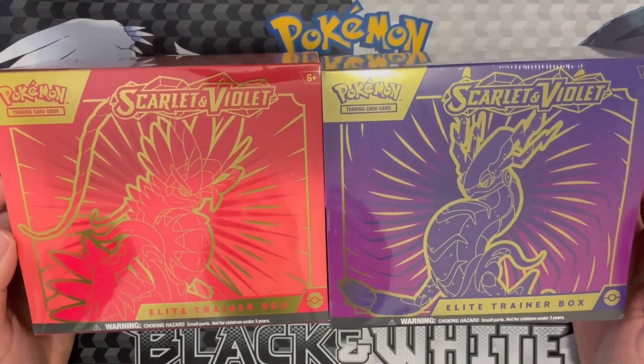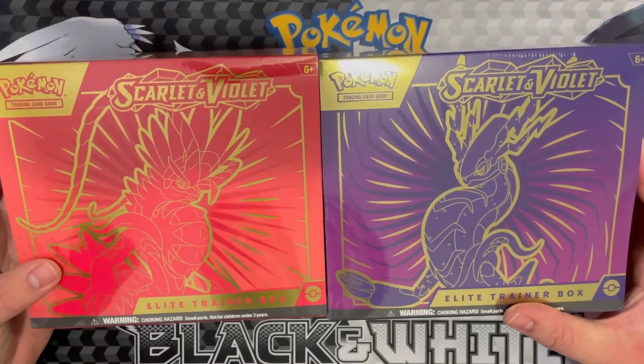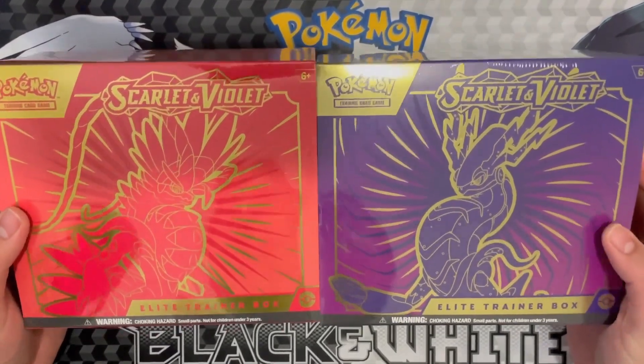Hey, this is Gatoraix, and it's time for another double opening. Both of the Elite Trainer Boxes for Scarlet and Violet, which just came out. I'm going to be opening them both up.